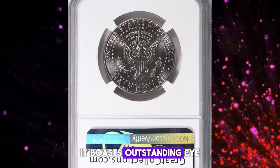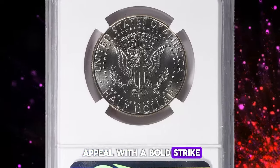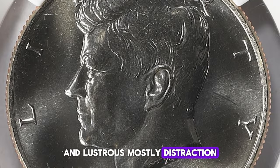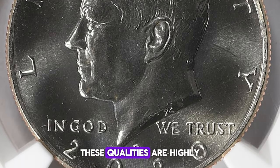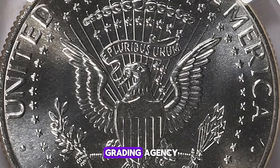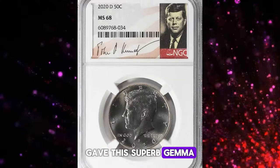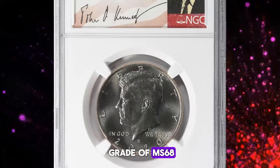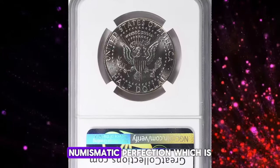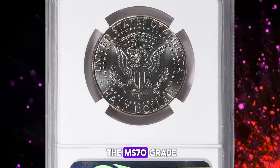Firstly, it boasts outstanding eye appeal with a bold strike, sharply defined device elements, and lustrous, mostly distraction-free surfaces. These qualities are highly sought after by collectors. NGC, a top coin grading agency, gave this superb gem a grade of MS68 — just two points shy of achieving absolute numismatic perfection, which is the MS70 grade.